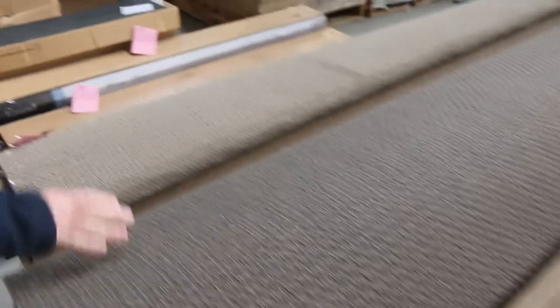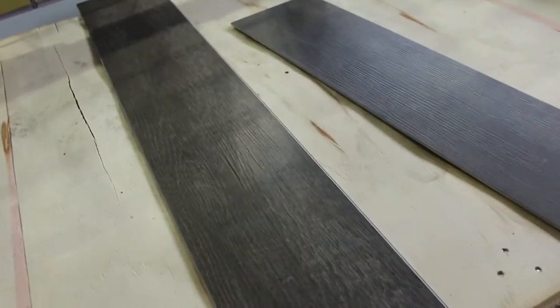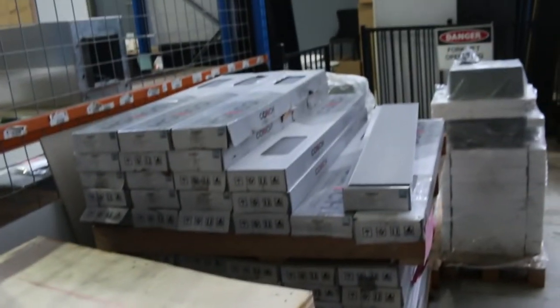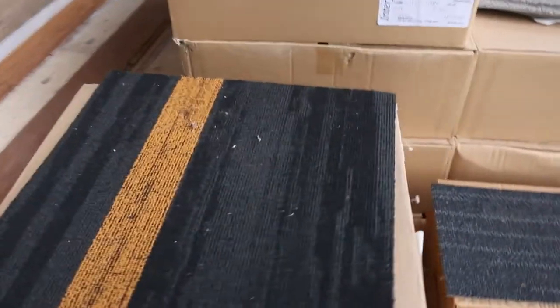We've got carpet tiles of course, and we've actually got some hybrid plank here too. There's 100 plus metres of this hybrid in a nice dark serviceable colour — $15 a square metre, which is under half price. The carpet tiles include some nice planks — cushion back ones — anywhere from $10 a square metre. There are nice grey and charcoal colours and various sizes in the carpet tiles, so you'll generally find a size to suit all.